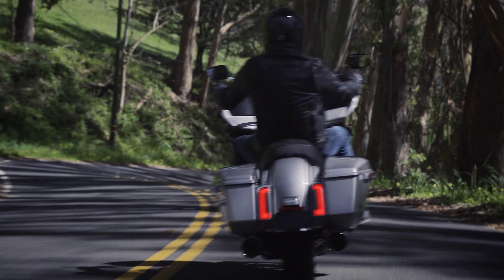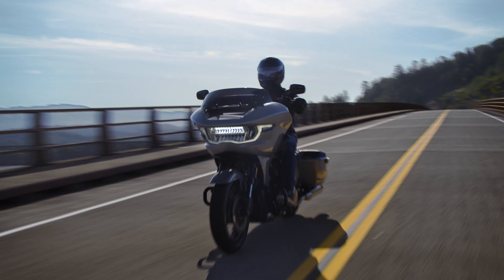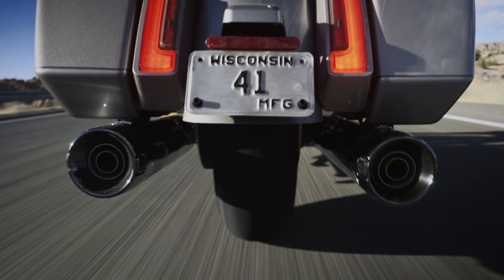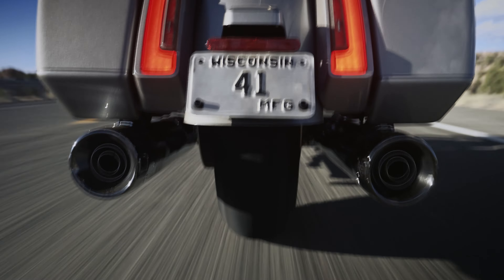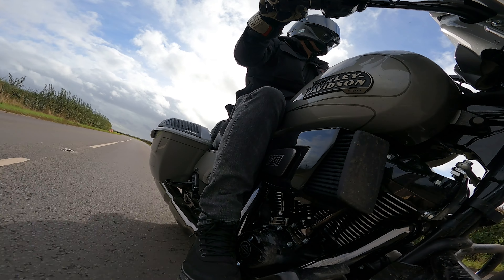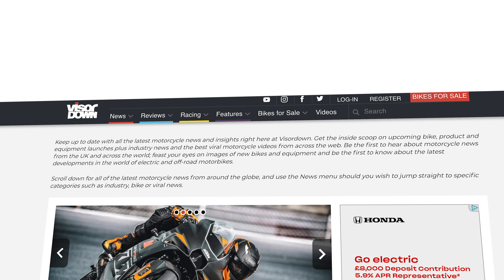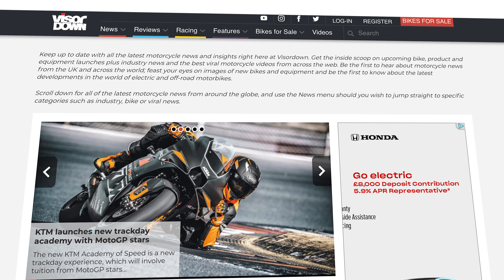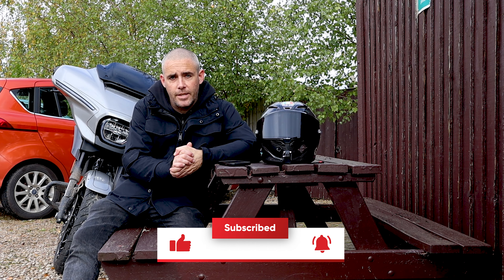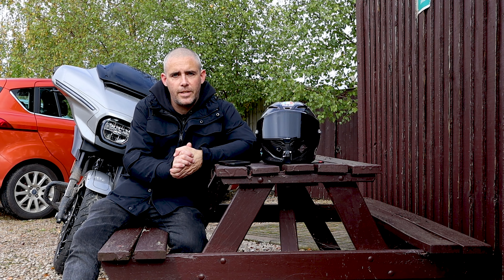Improved in almost every single way, and when you look at the pricing compared to previous CVO models, there's probably only a thousand to fifteen hundred pounds between the two. So you're getting the new styling, new engine, new technology, and new handling dynamics for about fifteen hundred quid more than the previous bikes. If you want to learn more about the CVOs, we've got editorial write-ups on the Visor Down website or head over to the Harley UK website. If you liked that review, please hit like and subscribe to stay up to date with all of Visor Down's latest videos.